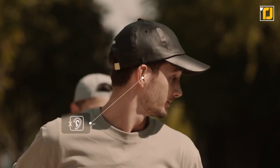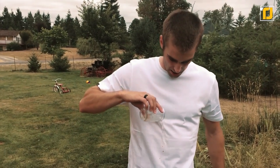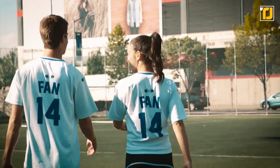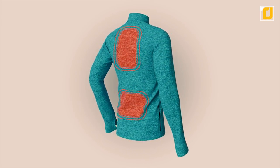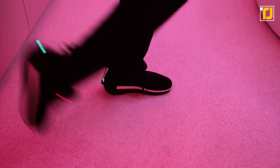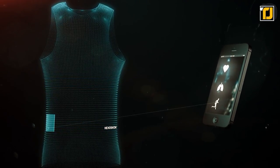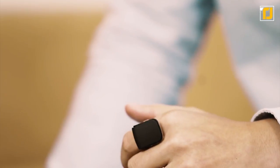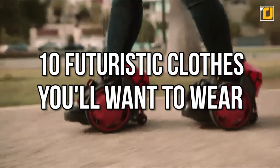10 futuristic clothes you'll want to wear. Do you often find yourself wondering what the future will look like? What type of food we will eat? What cars we'll drive? And of course, what clothes we'll wear? In today's episode of TechJoint, we've decided to scratch at least one of those itches by putting together 10 of the most high-tech pieces of clothing that will revolutionize the way we dress. Here are 10 futuristic clothes you'll want to wear.